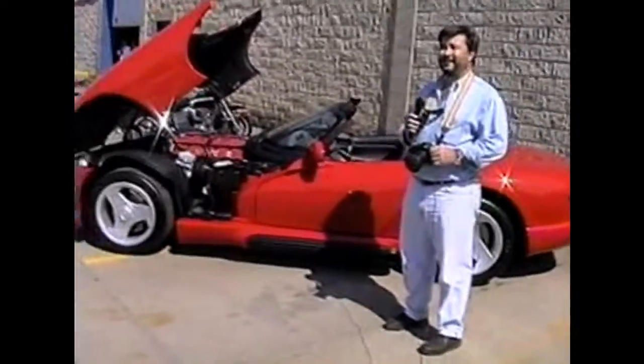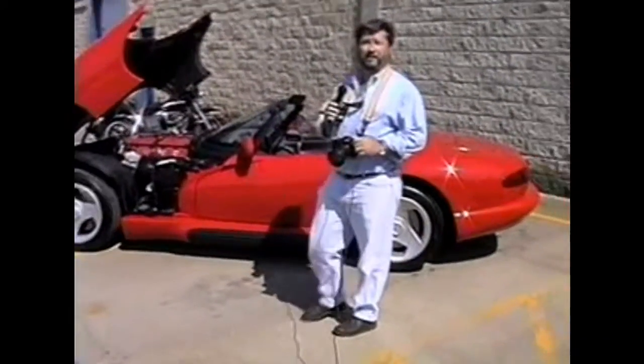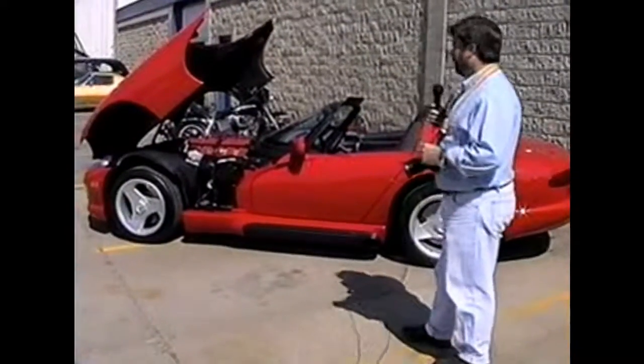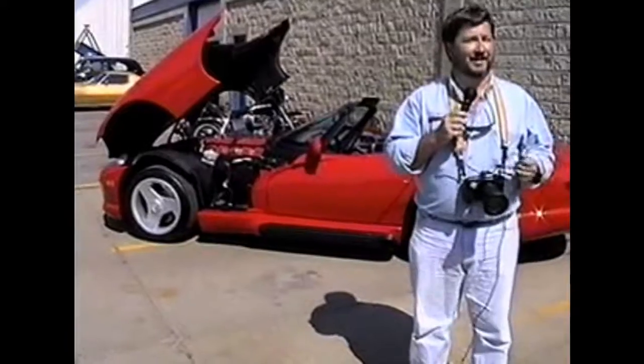We're still here at the Viper. We could fill up a whole tape on the Viper. But we like the Viper, so it probably wins — no one can afford it, but it's a nice car.